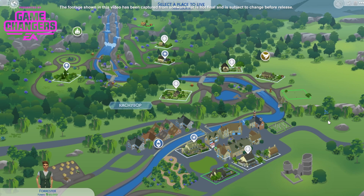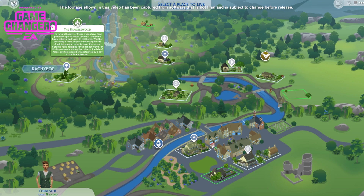So let's go in. It's an absolutely stunning world, really beautiful. As you can see the art is really nice. We've got 3 different neighbourhood areas.